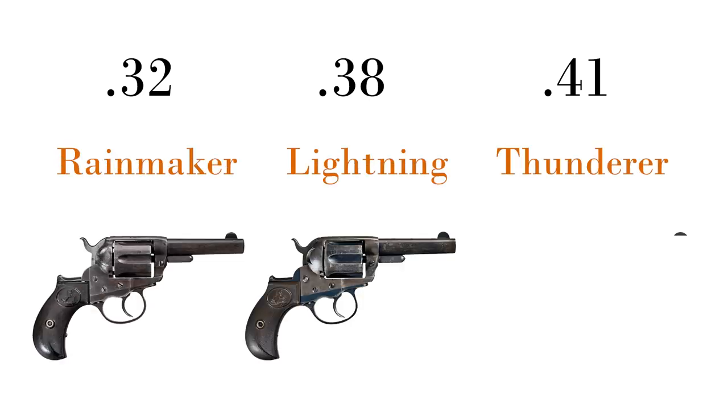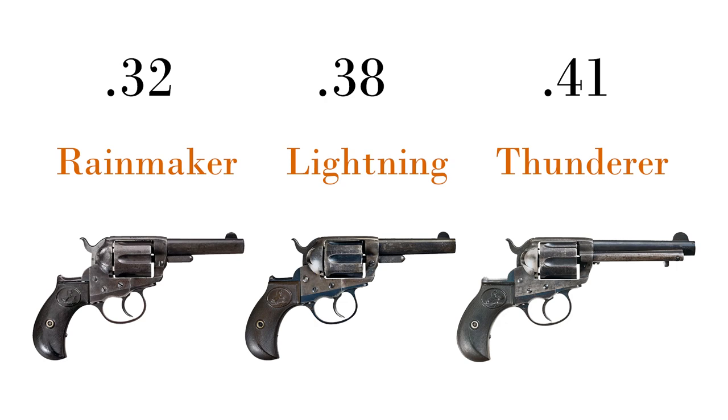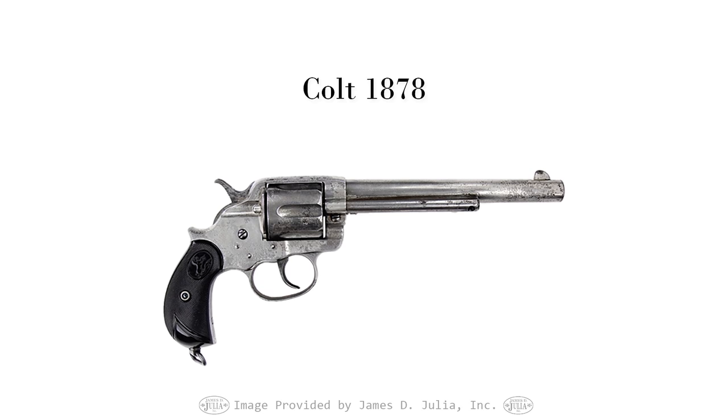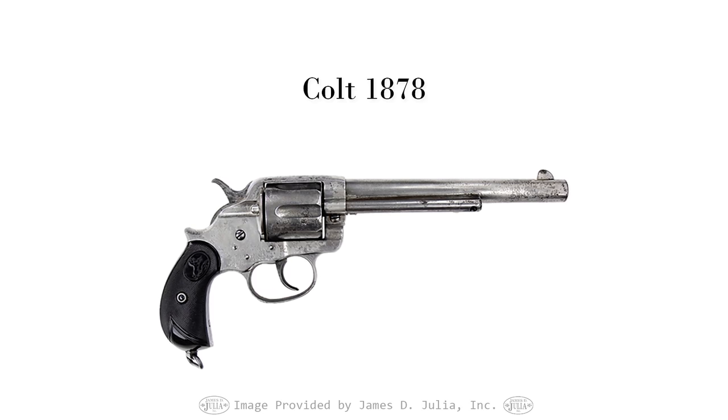The .32, .38, and .41 resulted in the nicknames Rainmaker, Lightning, and Thunderer. There would also be a larger framed, larger bore 1878 model known as the Frontier or the Omnipotent.